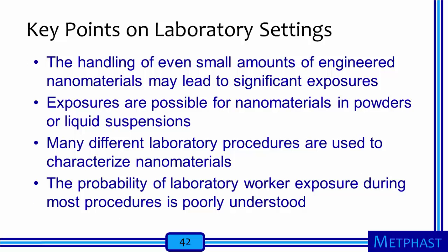Key points to consider for those working to characterize nanomaterials in laboratory settings include: one, handling even small amounts of engineered nanomaterials may lead to significant exposures; two, exposures are possible for nanomaterials in powders or liquid suspensions; three, many different lab and analytical procedures are utilized to characterize nanomaterials, with each having its own potential exposure risks; four, the probability of lab worker exposures during most of these procedures is poorly understood at this point.